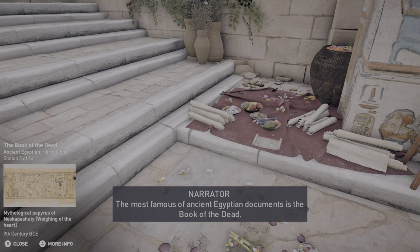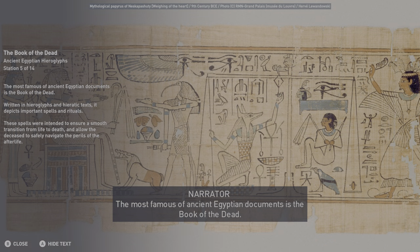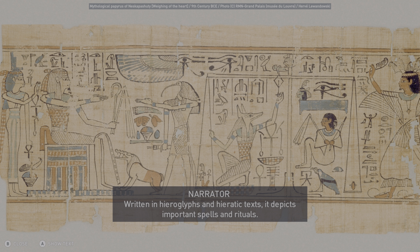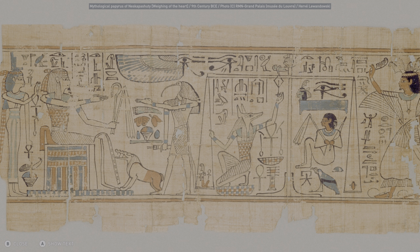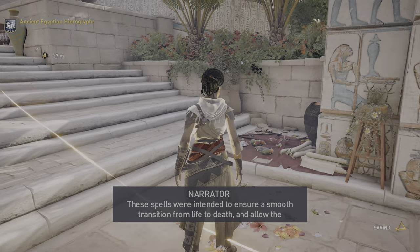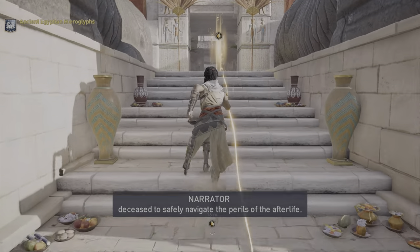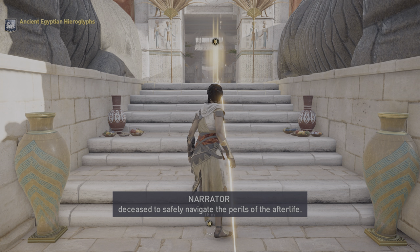The most famous of ancient Egyptian documents is the Book of the Dead. Written in hieroglyphs and hieratic texts, it depicts important spells and rituals. These spells were intended to ensure a smooth transition from life to death and allow the deceased to safely navigate the perils of the afterlife.